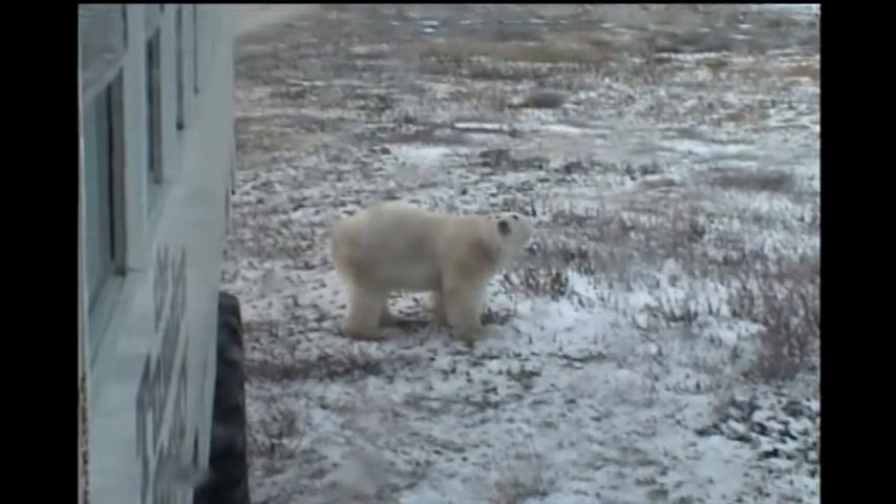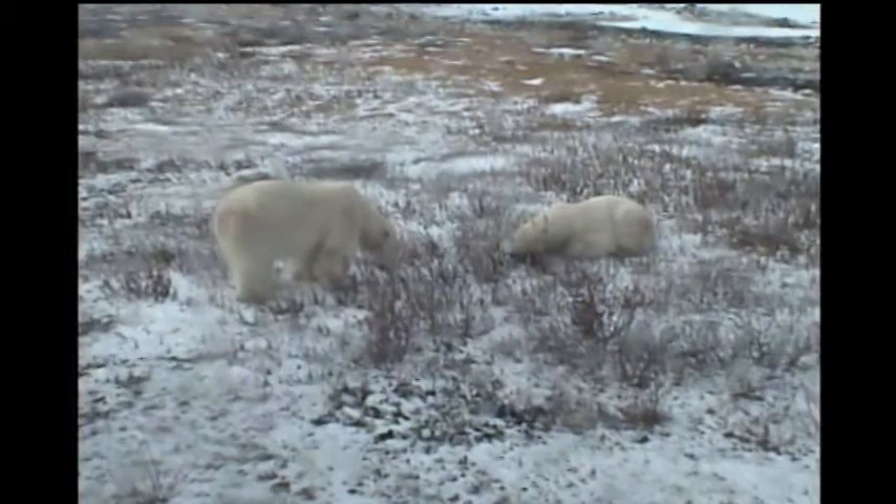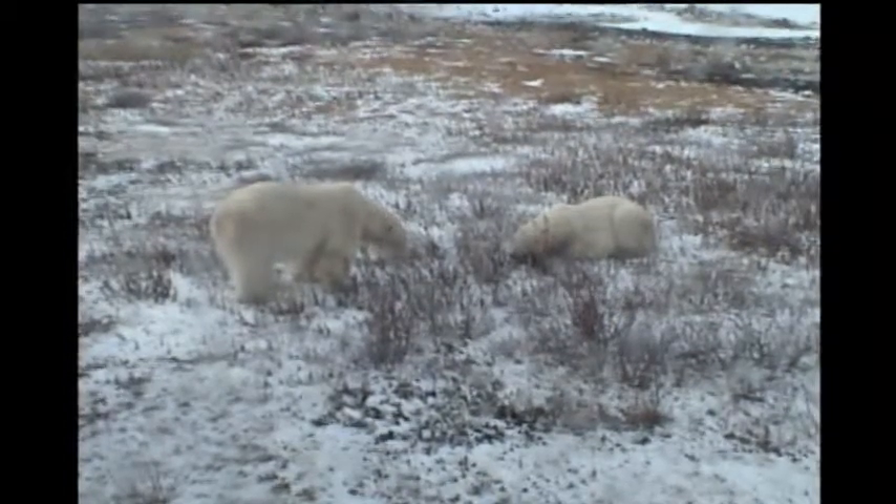Research shows that sea ice is capable of coming back if we can turn around global mean temperature — level it off and even decline — and we expect sea ice to return. It's really important to do that quickly before it's too late. The hope comes from knowing that and from how energized people become when talking about this topic. Educating the public and spreading the word is key to solving this problem. It's not too late to save the polar bear.